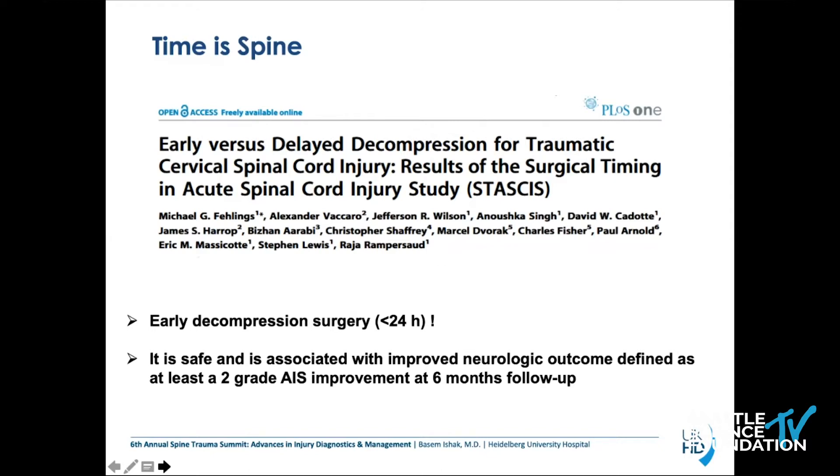As we've heard previously, early decompression surgery — I think we can mention it now for the third time — is very important below 24 hours because we know it is safe and associated with an improved neurologic outcome, which was defined as at least two AIS grade improvement at six-month follow-up.